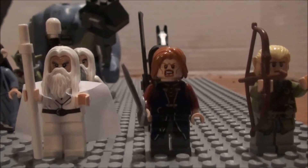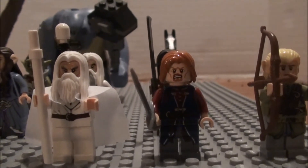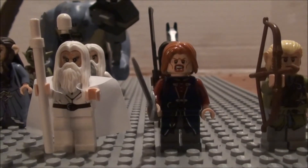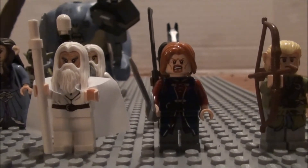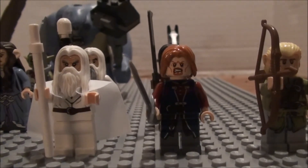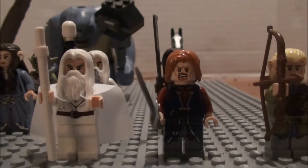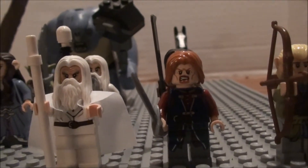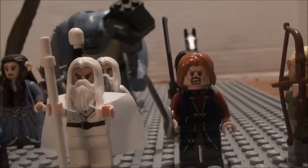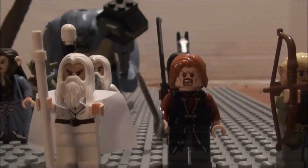On the other side, we have Boromir, who sadly dies in the first book, The Fellowship of the Ring — killed by Lurtz in the movie, but in the actual book he gets shot by, I believe, six arrows before he dies. He's protecting Merry and Pippin from getting captured by the pack of orcs, and they must be saved in the second movie and book, The Two Towers.